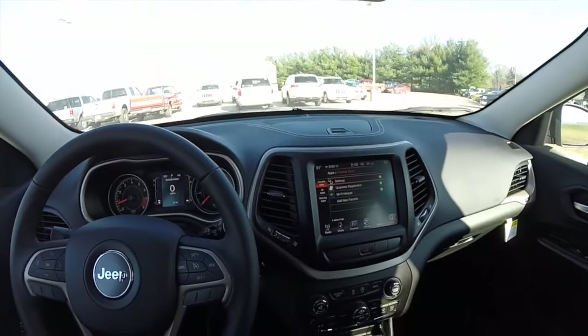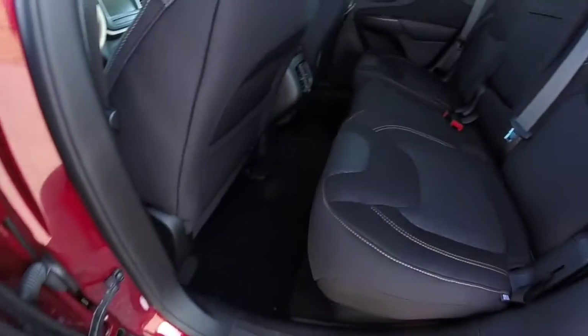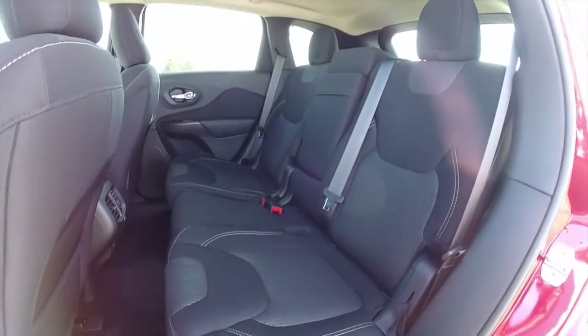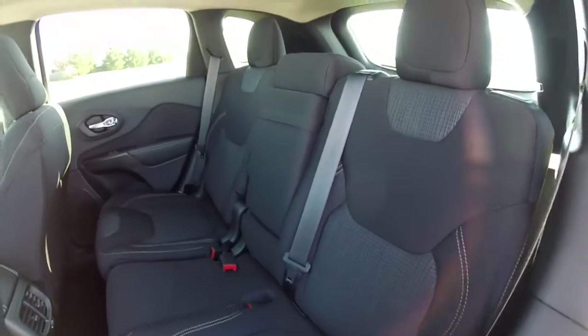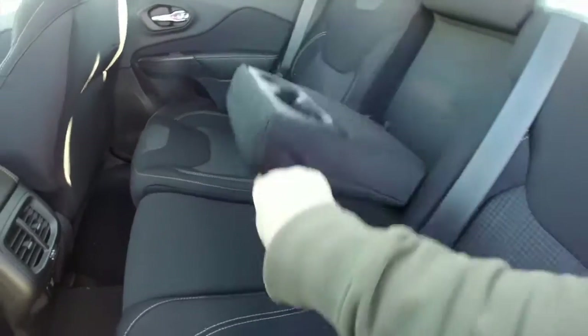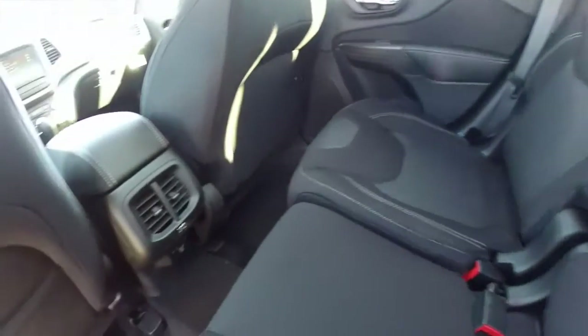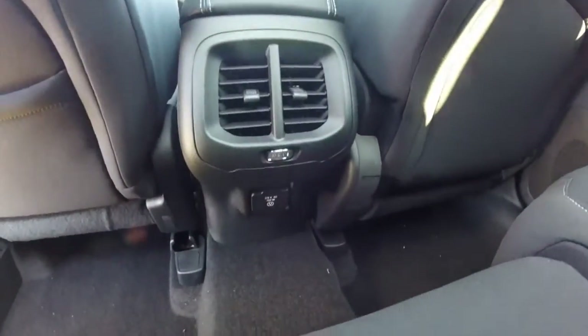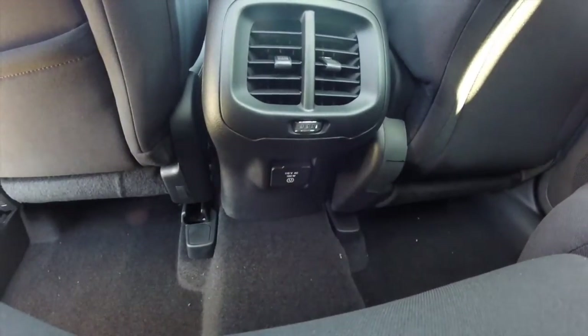A lot of storage in this vehicle. Taking a look at the rear seat — it's a 60-40 split bench seat, three across. Full fold-down center armrest with integrated cup holders. Rear seat passengers also have their own air vents and a 115 volt, 150 watt AC outlet.